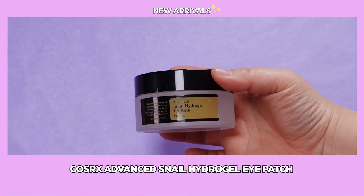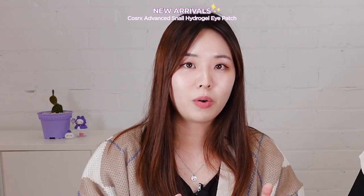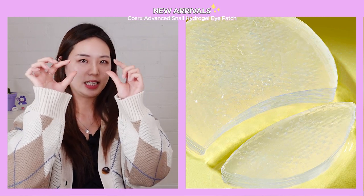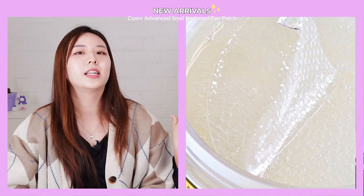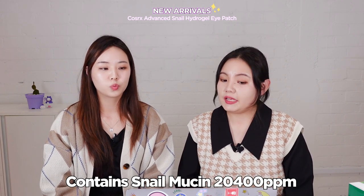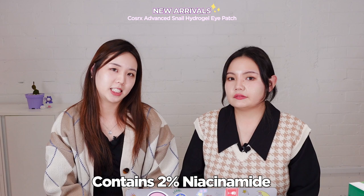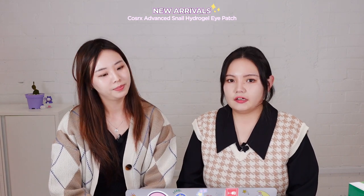Next is the COSRX Snail Hydrogel Eye Patch — a new product from the snail range. Unlike typical eye patches with a wavy shape that fits under the eye, this one has a unique shape: a circle with the top part like a leaf and the bottom like a half moon, with a plaid bumpy pattern to help it not roll off your face. It comes with snail mucin at 20,400 ppm, which is known for its repairing and regenerating properties, making it great for anti-aging. It also contains 2% niacinamide for brightening, so if you have dark circles this will be your go-to eye patch. It's also very hydrating.